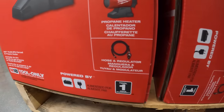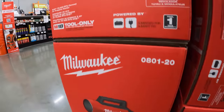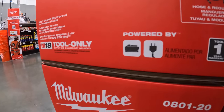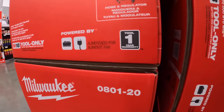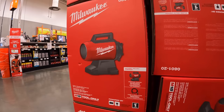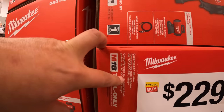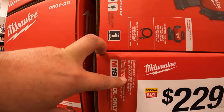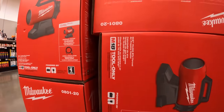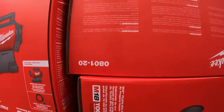It does come with the hose that connects to the 20-pound tank. It's also hybrid or battery. 70,000 BTUs — I wonder how long it lasts. It can do forced air, but it doesn't say how long it would actually last.